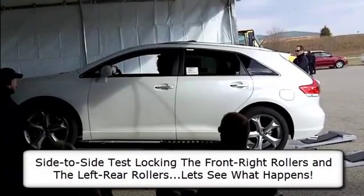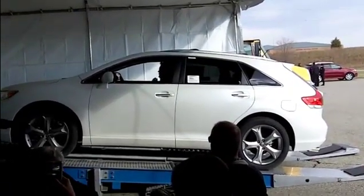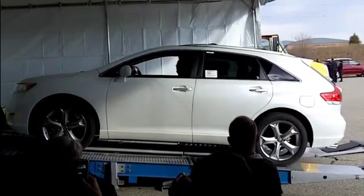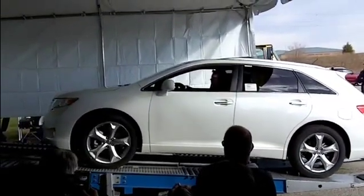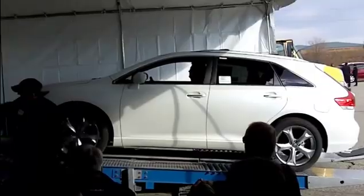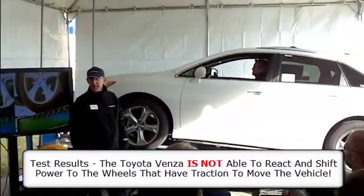Should we try it side to side? Let's see how it works side to side. Let's lock the right front and the left rear. I'm going to straighten the vehicle out and we'll get on the ramp, because it got a little sideways from all the wheels. So again, you've got traction here. Let's see what's happening.